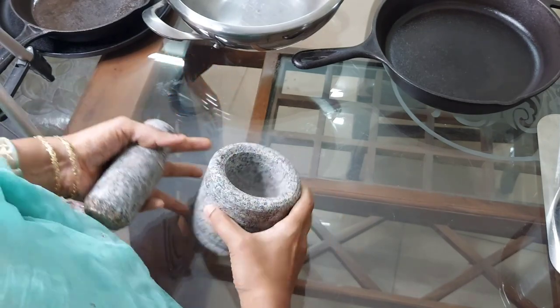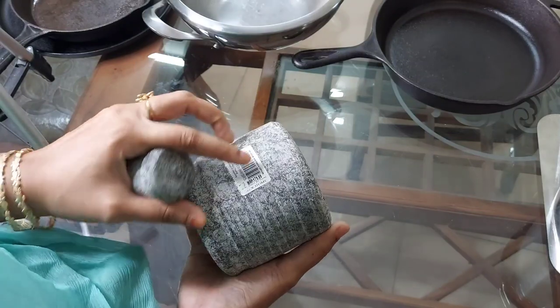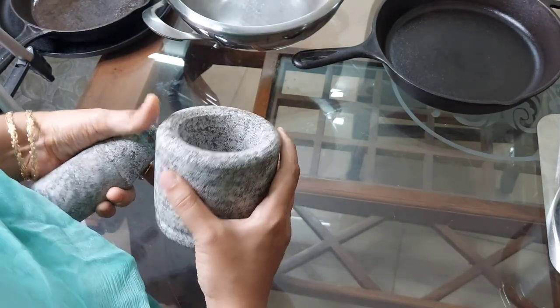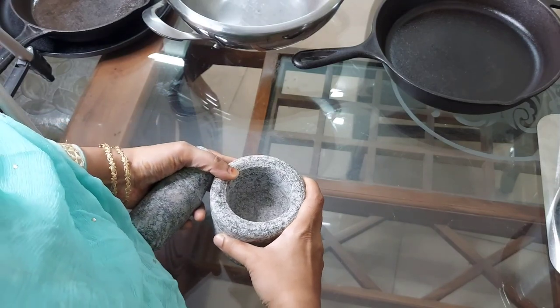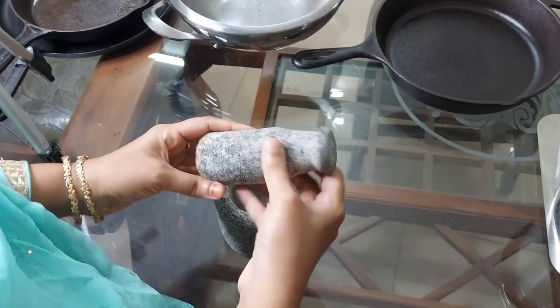Next is the mortar and pestle — a new one I have not started using yet. I bought this from Lulu Hypermarket, Kerala. The price is 180 rupees. Similar products at a similar price are also available on Amazon.